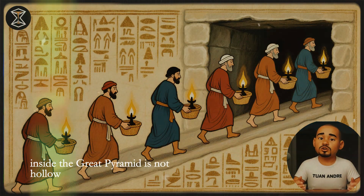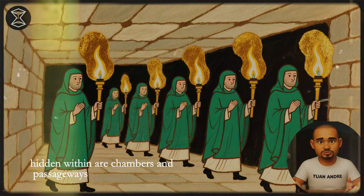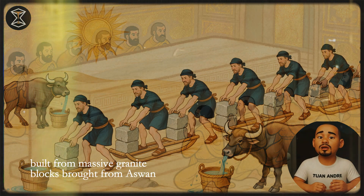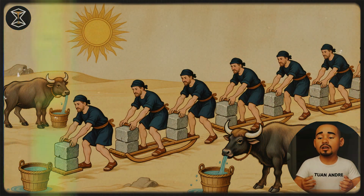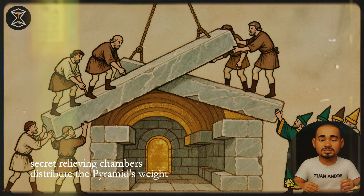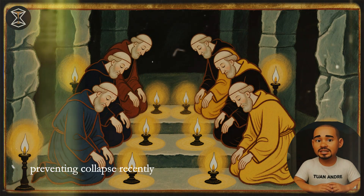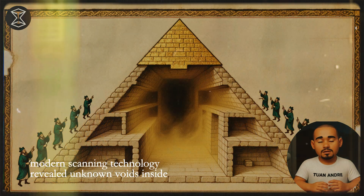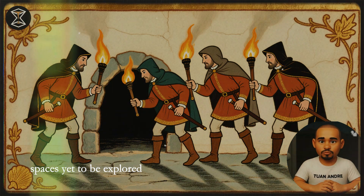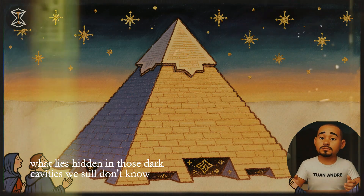Inside, the Great Pyramid is not hollow. Hidden within are chambers and passageways, including the King's Chamber, built from massive granite blocks brought from Aswan, hundreds of miles away. Above it, secret relieving chambers distribute the pyramid's weight, preventing collapse. Recently, modern scanning technology revealed unknown voids inside — spaces yet to be explored. What lies hidden in those dark cavities? We still don't know.